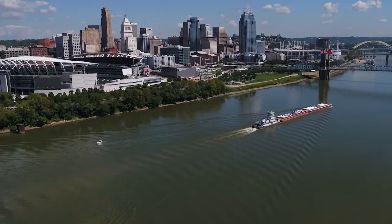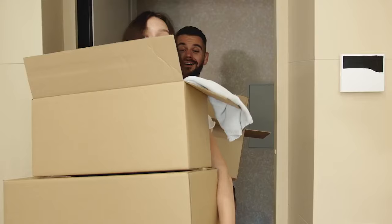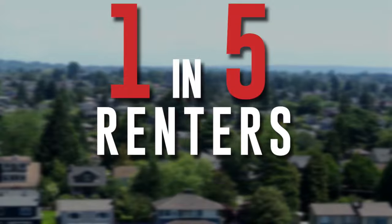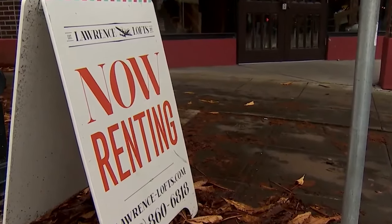You got your first job post-college, and now you found your new apartment in a new city that you're going to rent. But once you get there, you quickly realize that you've been duped. This is happening to one in five renters in this particular scam across the country. Here's what the con can look like.